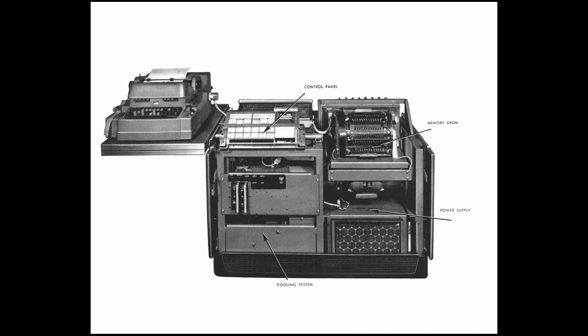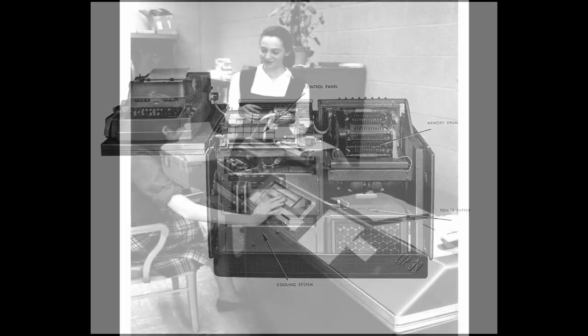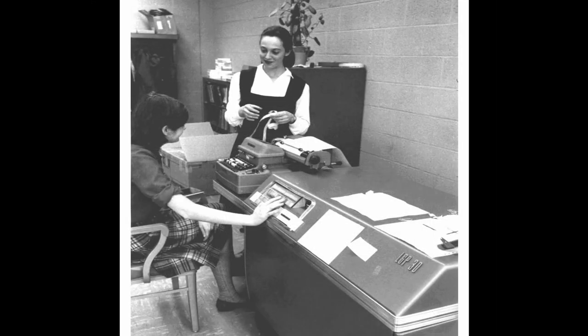The LGP-30 weighed about 800 pounds. It was considered a very small computer for 1956, and was commonly referred to as a desk computer because it closely resembled the size of a standard office desk.